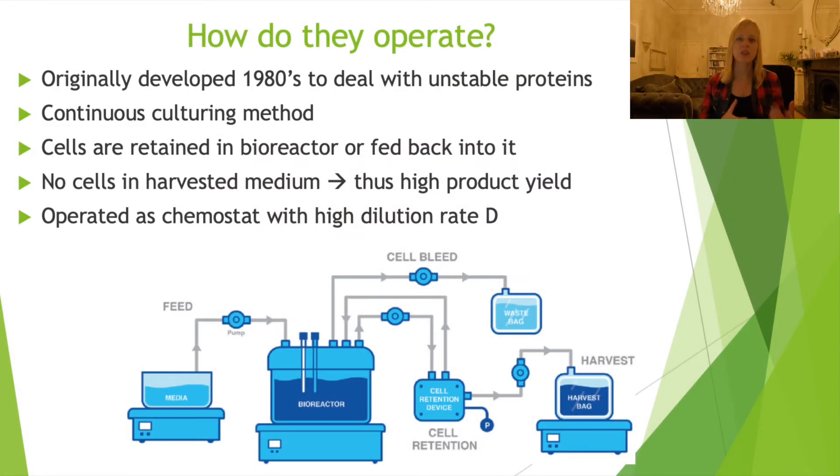This technology first came up in the 1980s where people were looking at production of unstable proteins. Because if you would be dealing with a batch-based system, you wouldn't be able to store it for a longer period of time. Whereas if you do continuous culturing, you're continuously taking something out of your medium, such as what you do in a perfusion bioreactor, so that helps to combat the stability issues in the system.